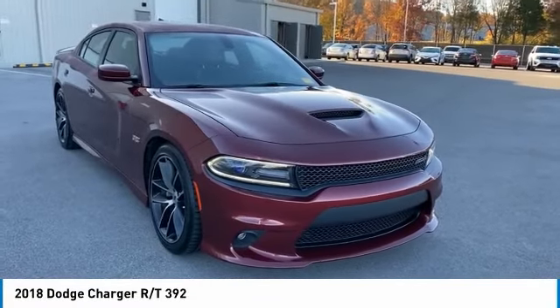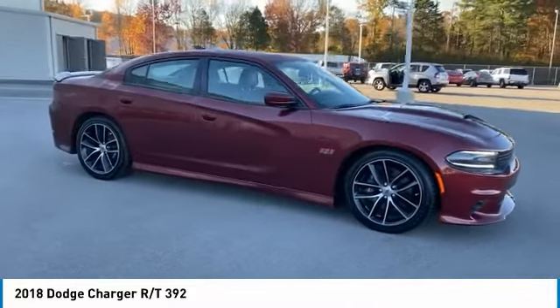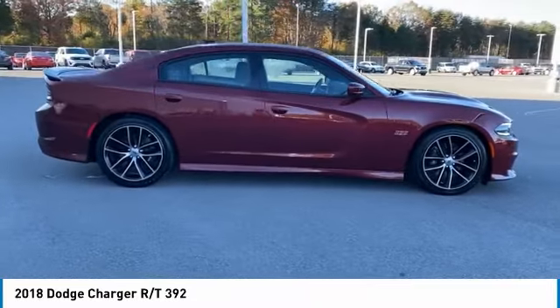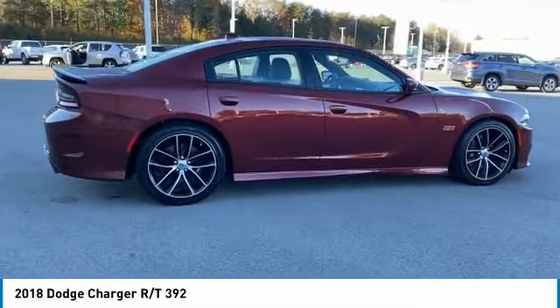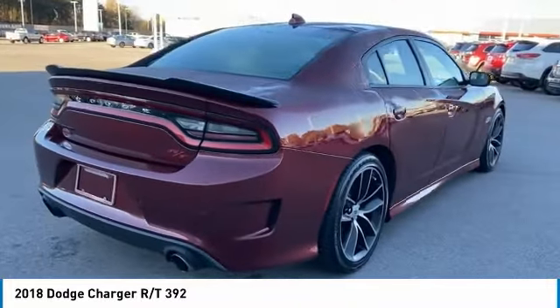Come test drive the 2018 Charger — inject some versatility, comfort, and sophistication into your muscle car. The Charger is a powerful sedan that excites at every turn. Peace of mind comes standard with the Charger's five-star government front and side impact crash test rating.